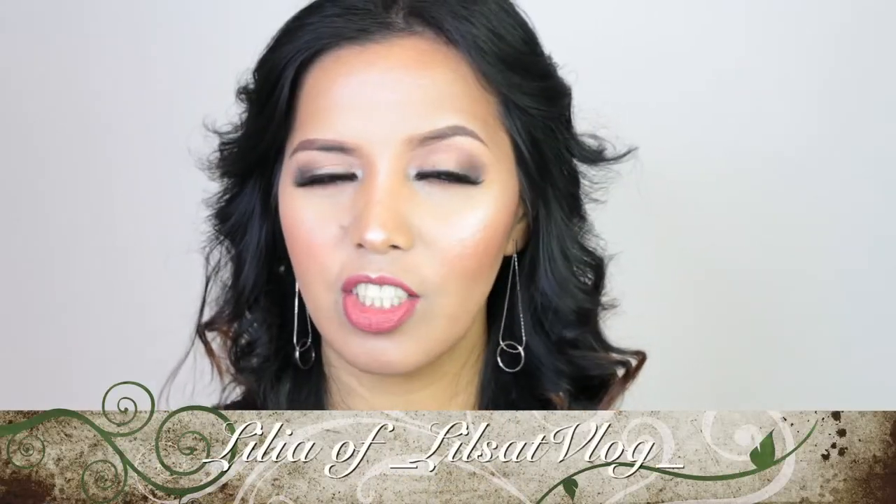Talagang susuyo sa lahat ng teenagers out there na aattend ng prom na ayaw ng masyadong sobrang extreme na makeup. So what I did is a smokey eye makeup, and I think that everyone can relate to this makeup look kasi hindi naman lahat ay gusto ng sobrang dalito ng smokey eye, kasi medyo complicated siya sometimes. Most of the time, a lot of people go for something subtle yet super glam. That's why, if you want that type of makeup look for your prom — your senior prom or your junior prom — definitely head to Lilia's vlog.